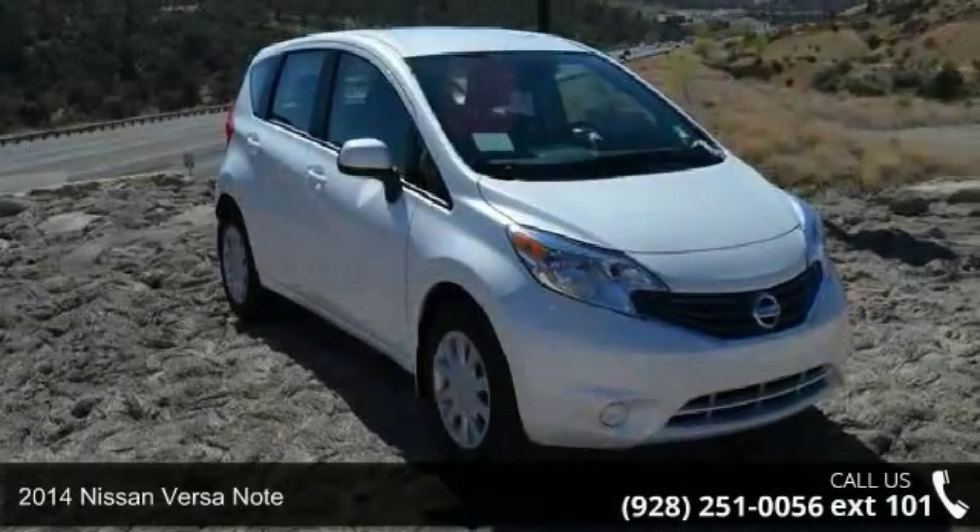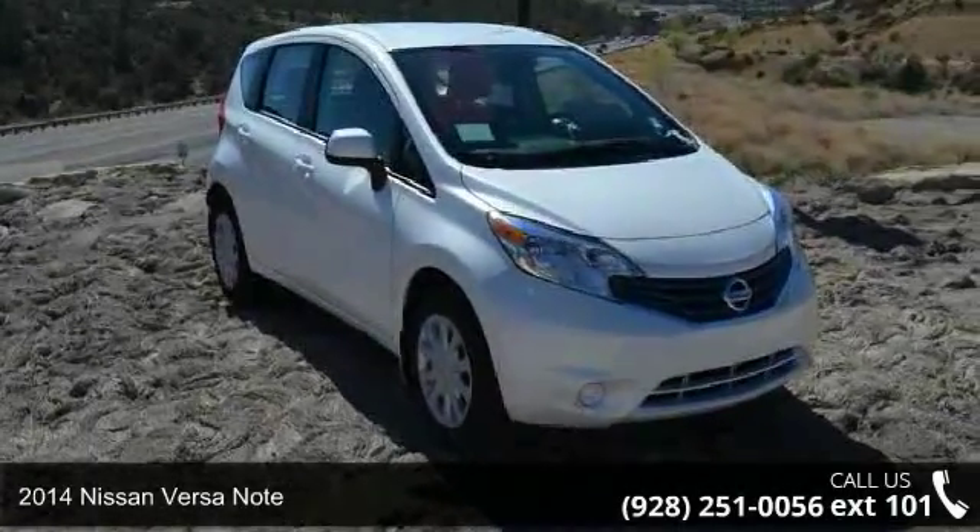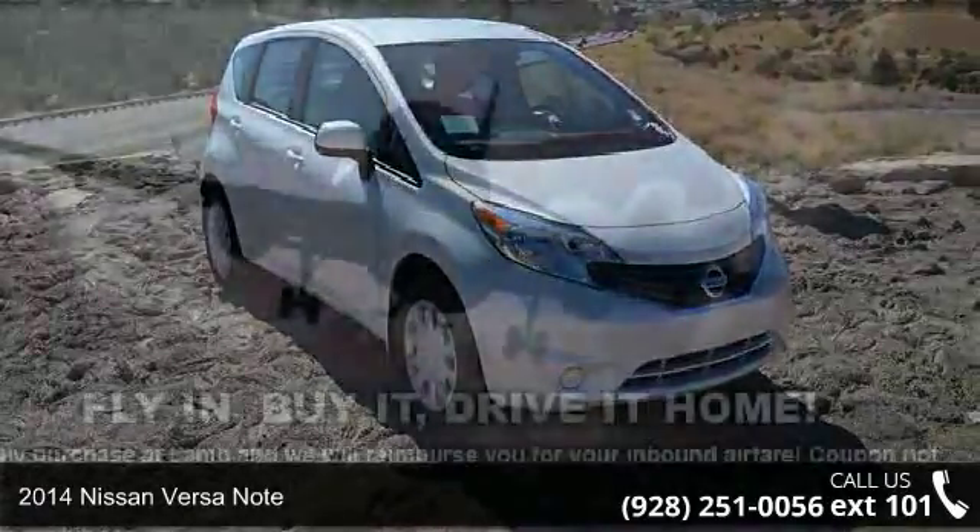Arrive in style with this 2014 Nissan Versa Note. This may be the set of wheels you've been looking for.